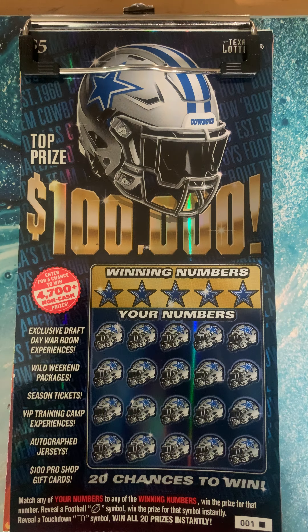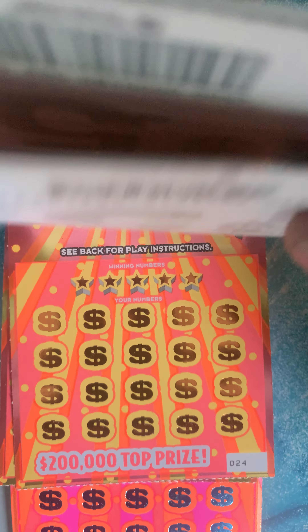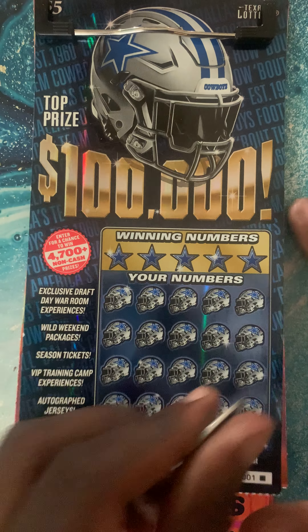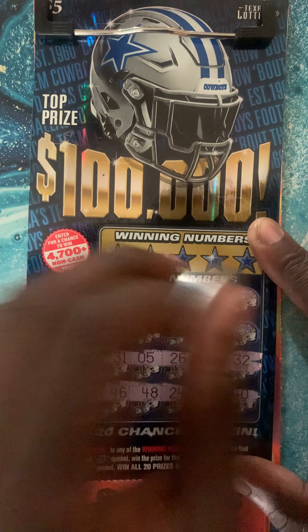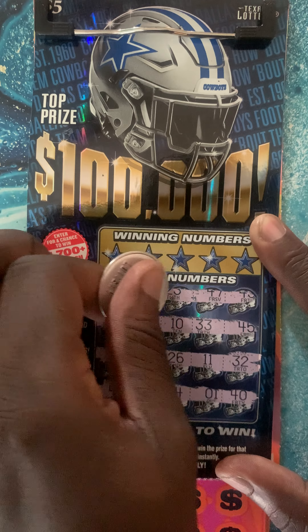What's up YouTube, this is Scratch Your Dream back with another video. Today I'll bring you guys a $70 session. I have two Dallas Cowboys tickets fresh out of the pack — ticket number one and ticket number two. I also have five dollar winners, tickets 23, 24, 25, and 26, and the $20 winners, ticket numbers 17 and 18.